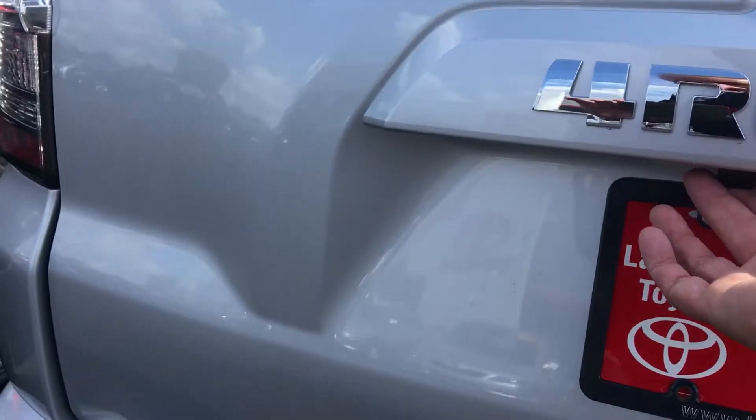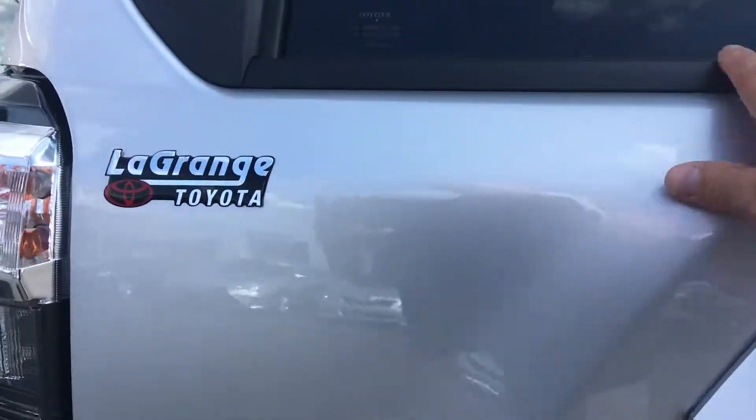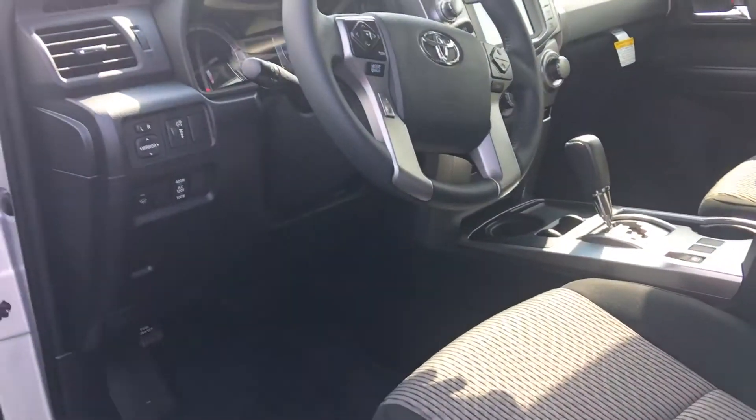5,000 pound tow capacity, has a backup camera here. Back window comes all the way down, lets down on it. All of them come with navigation and Bluetooth connectivity.